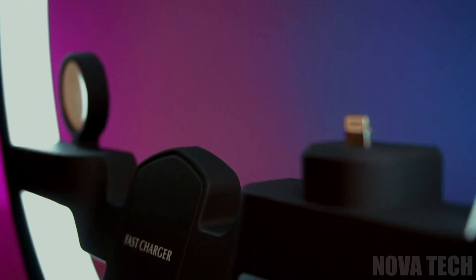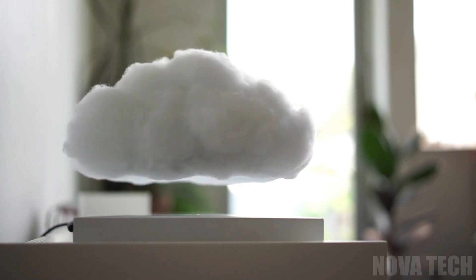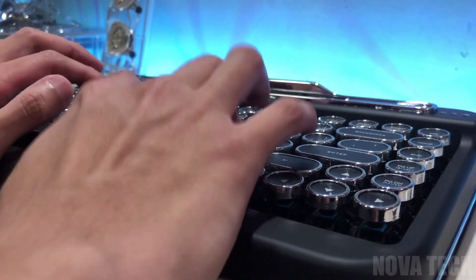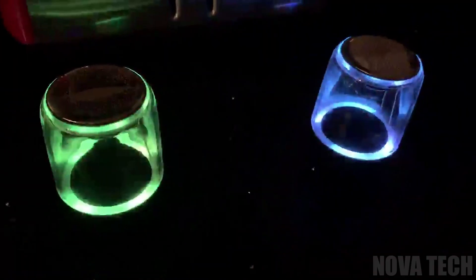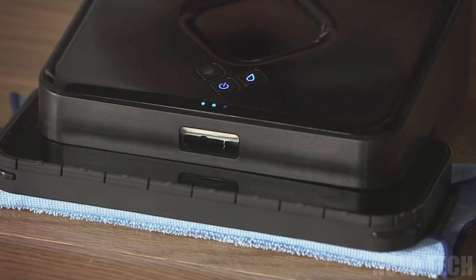Hey everyone! Today we'll be exploring 10 awesome gadgets. Want a cool addition for your room that floats effortlessly in the air? Looking for a way to spice up your boring old computer keyboard with something cool and retro? Or maybe you want some new Bluetooth speakers that double as a water and light show? Well, we've got all of this and more. Enjoy!